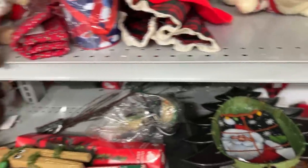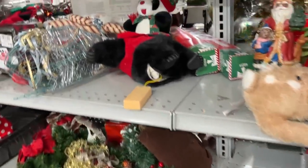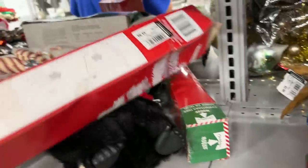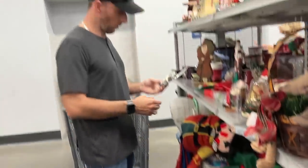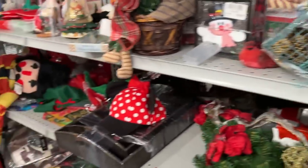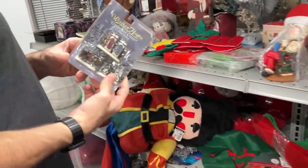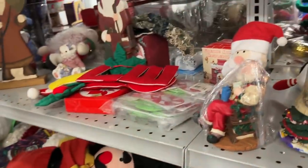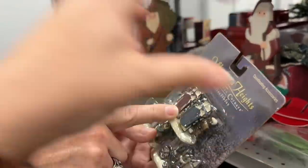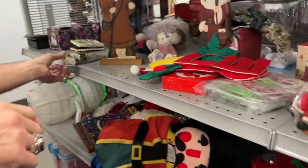We'll leave that there for someone else. They have some Dollar Tree stuff here. I always get a kick out of what they price the Dollar Store stuff — $5 for a Dollar Tree Christmas tree. The miniatures — I need like a miniature sleigh. We're working on a Christmas store, remember, for the roof where a Santa...